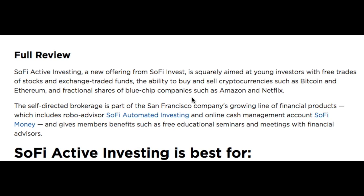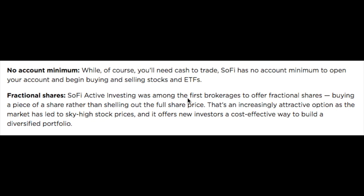Number five, we have SoFi Invest, aimed at young investors with free trades of stocks, exchange traded funds, and the ability to buy and sell cryptocurrencies such as Bitcoin and Ethereum, and fractional shares of blue-chip companies such as Amazon and Netflix. The self-directed brokerage is part of a San Francisco company's growing line of financial products, which includes RoboAdvisor SoFi Automated Investing, an online cash management account SoFi Money, and gives members benefits such as educational seminars and meetings with financial advisors. SoFi has no account minimum, and it was among the first brokerages to offer fractional shares — buying a piece of a share rather than the full share price — offering new investors a cost-effective way to build a diversified portfolio. I haven't used this one myself, but it's very popular and some of my friends use it.